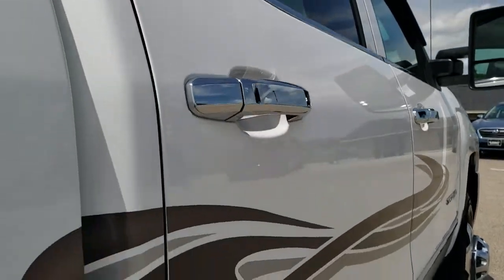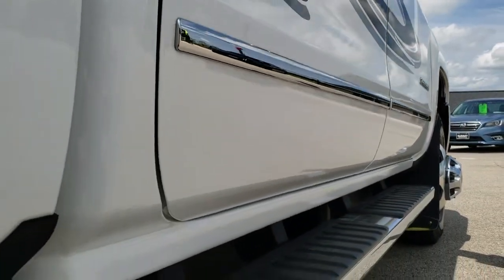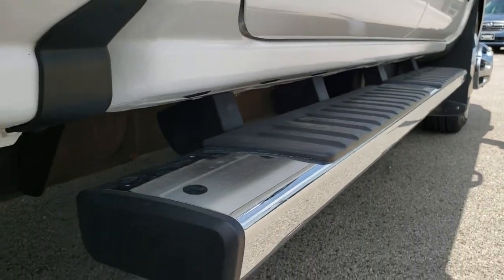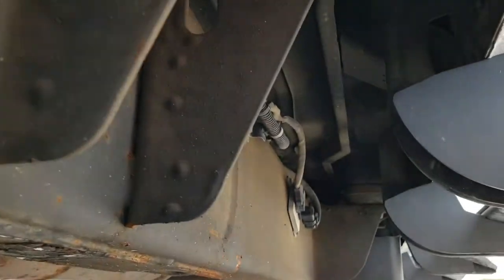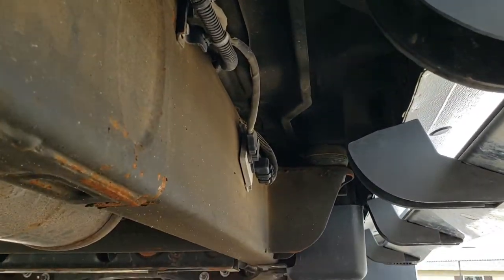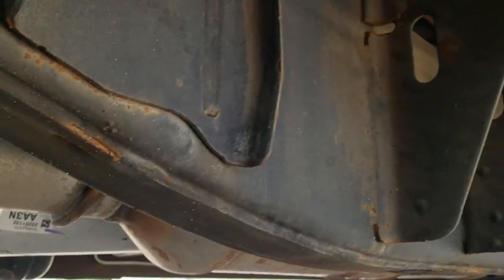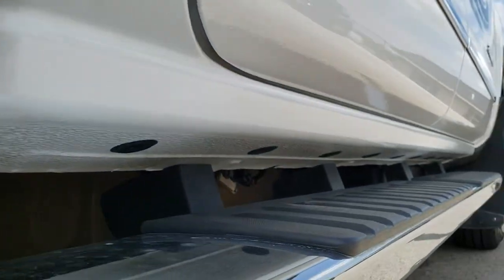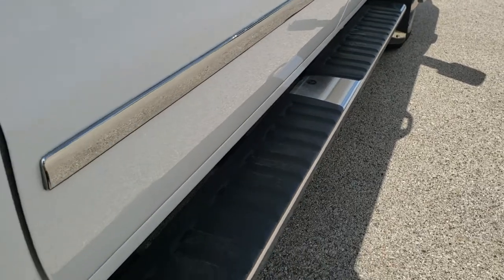That's why we offer the Summit Auto Fastpass option — linked in the upper right-hand corner — where you can apply for financing, get pre-approved, see a payment quote, and even appraise a trade, all from the comfort of your own home. The frame and underbody is in exceptionally nice shape. It has all the remaining factory exhaust. The lower rockers all look really good — no corrosion. And it does come with nice factory chrome step bars.